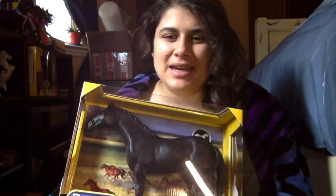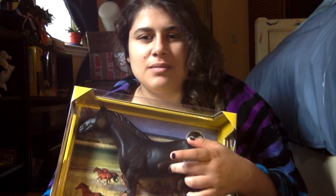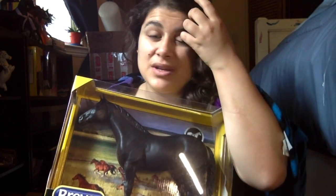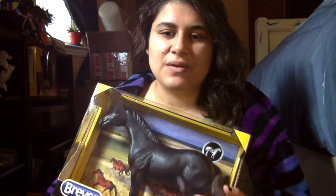Hey everybody, this is my heart and I am back today. I have an awesome horse that I have been waiting in the mail for and he finally came today. He is the rarest of all five color variations of the 75th Anniversary Quarter Horse — this is the black one. I finally got a copy of him, thank god. This is like my third try within this last year to find one and actually get one for a good price.